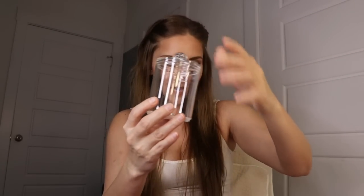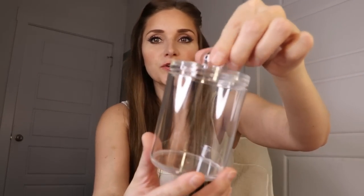Sometimes when you order from Temu you think you're getting one and then you're surprised — I got a pack of four of these little clear containers. I got them to organize things in my bathroom like toothpicks and such. You could use them for anything, even sugar. I love that it's a set of four.